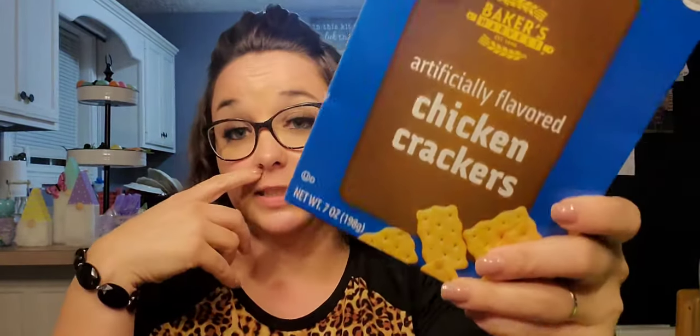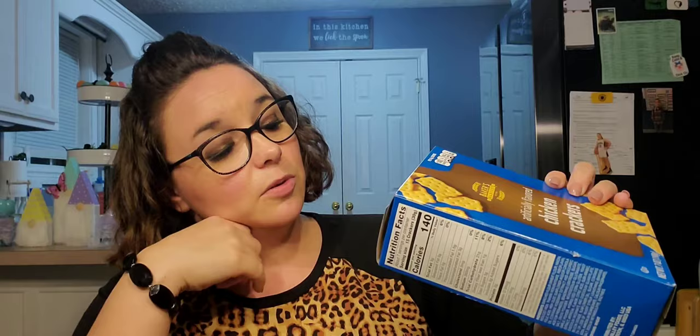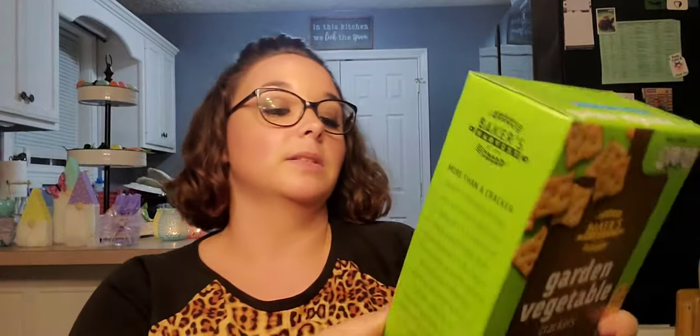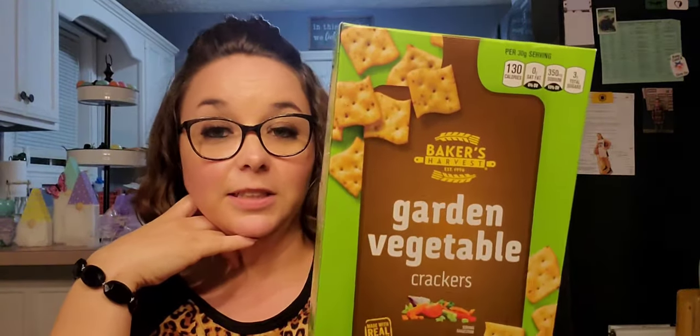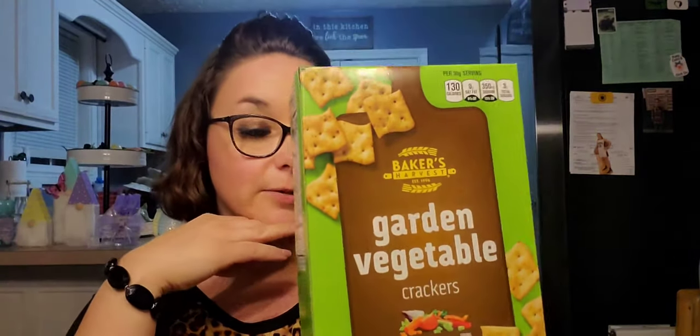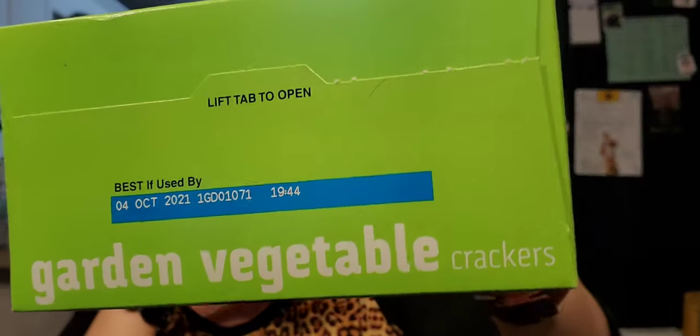Next I picked up these chicken crackers — this is a repurchase. Nothing fancy, but my kids love these and my husband loves these. My daughter and my husband actually fight over the last ones most of the time. These are good until November 8th, 2021. Then I picked up these garden vegetable crackers — I feel like this is going to be more up my alley. If you've tried these, comment down below and let me know. It says made with real vegetables, best by October 4th, 2021.